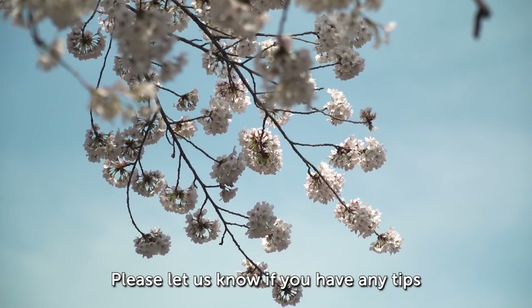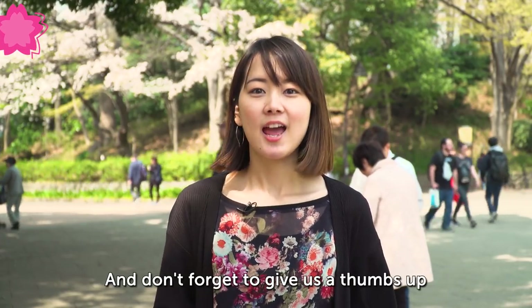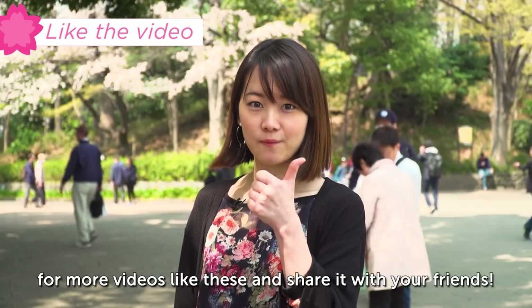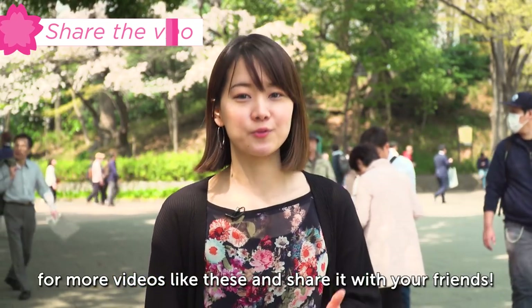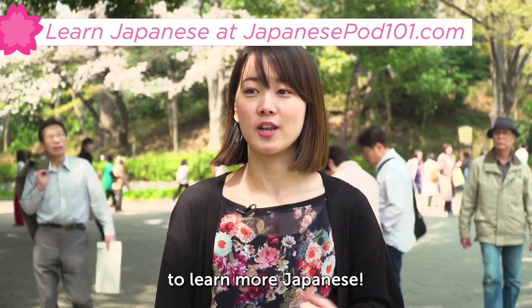I hope you now know how to have a great hanami. Please let us know if you have any tips or what you're looking forward to doing. Thank you so much for watching this video! Don't forget to give a thumbs up for more videos like this and share it with your friends. And check our site, JapanesePod101.com, to learn more Japanese!